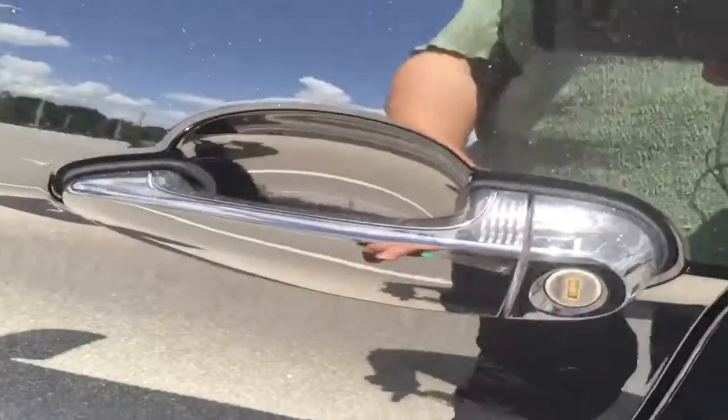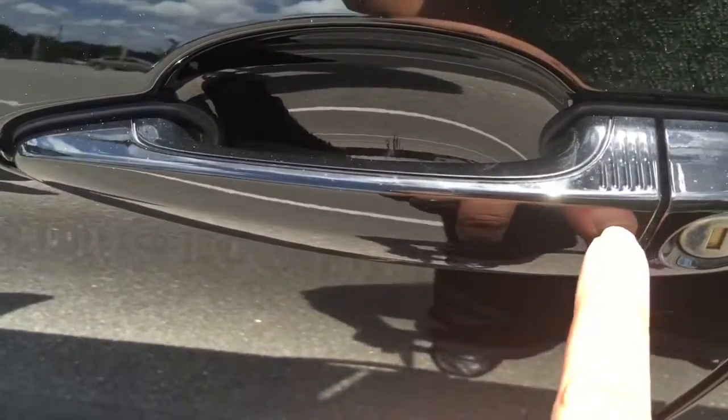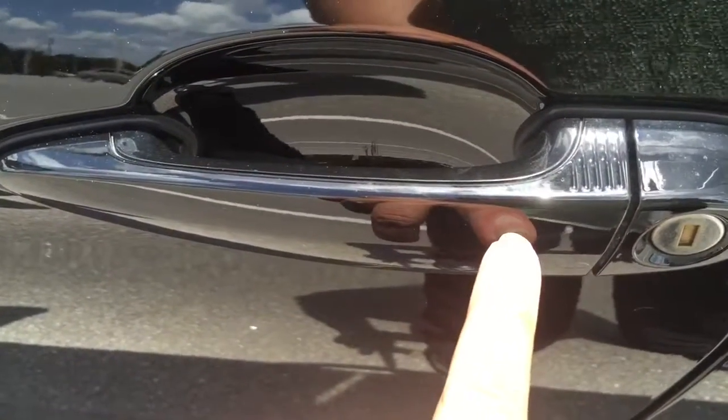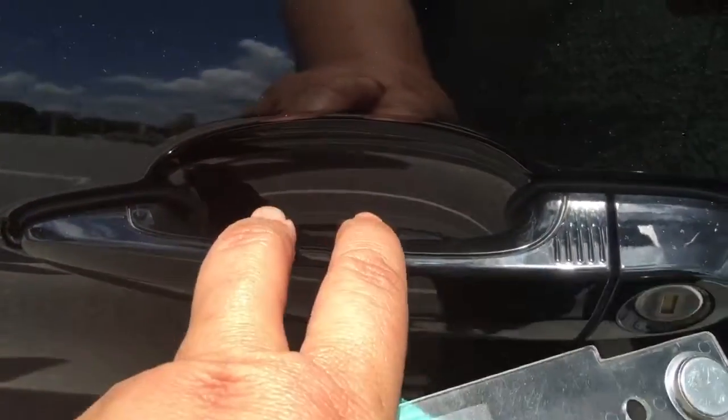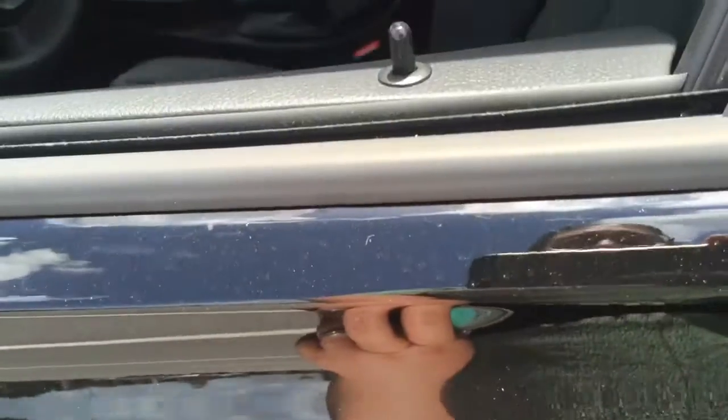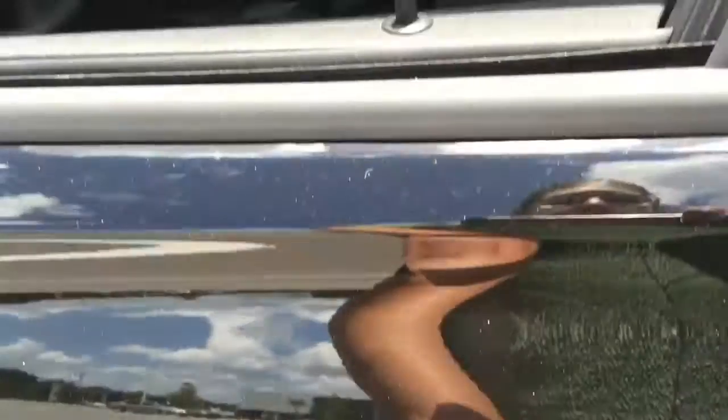It does have convenience access — these ridges here, when you approach the vehicle with your key in your pocket or in your bag, you can put your hand in the handle and it unlocks, or if you press the ridges it will lock the vehicle.